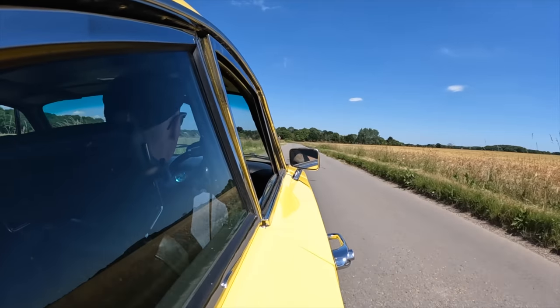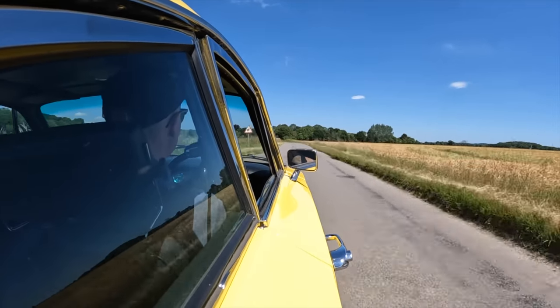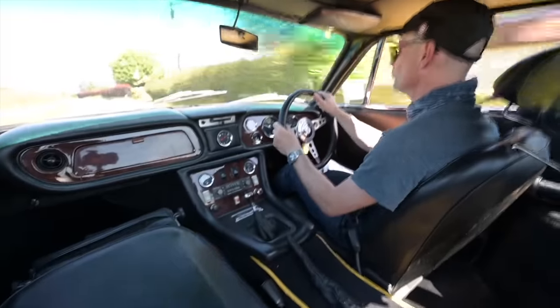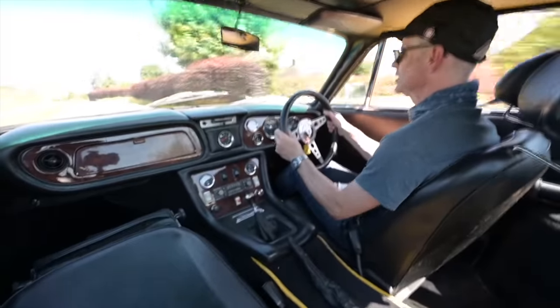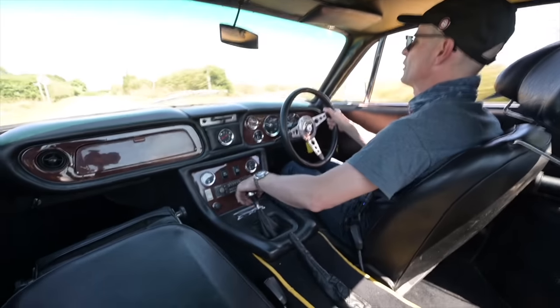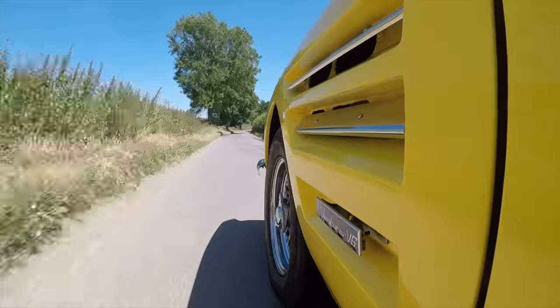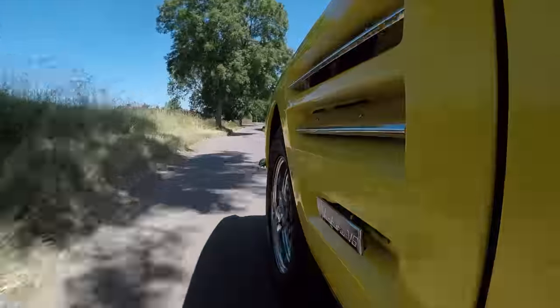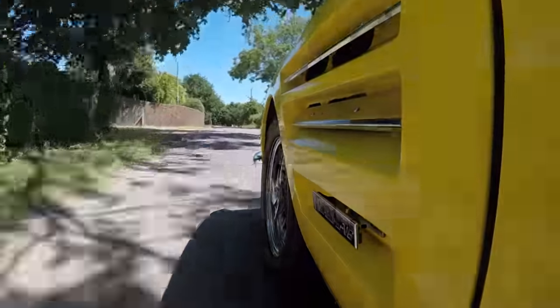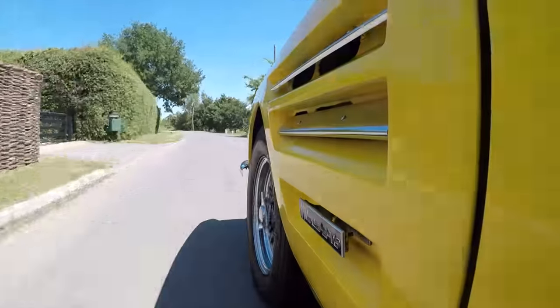It is a booming thing to drive — loads of fun. I guess it's more focused on a B-road blast or a track day rather than a motorway run. I suspect that loud exhaust might give you a bit of a headache after a while. But at 40 miles an hour with the overdrive clicked in, it's actually pretty civilised.